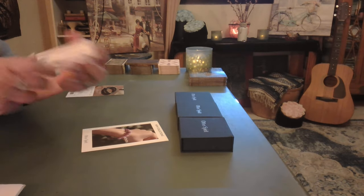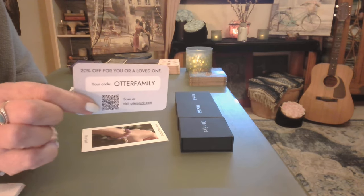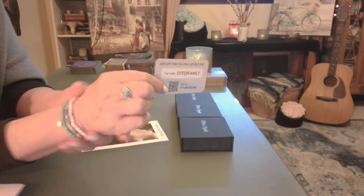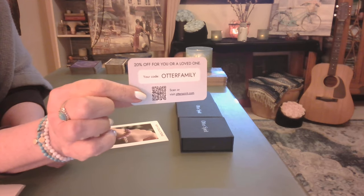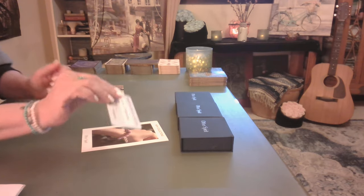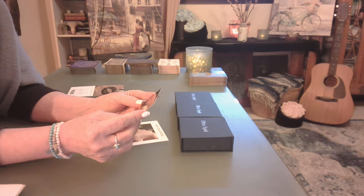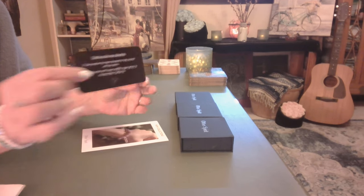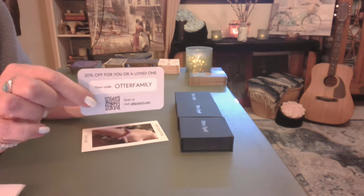They are offering 20% off — this is why I do this. If this is something you're interested in, you can get a discount of 20% off. I don't feel like there's an expiration date — at least they didn't tell me. The code is 'otterfamily' and I will put that below for you. Also, a dollar per product has been donated to help protect wild sea otters in collaboration with Ocean Wildlife Organizations in Monterey Bay, California.